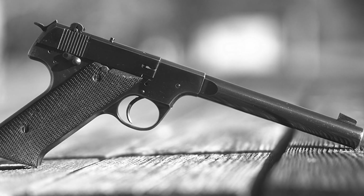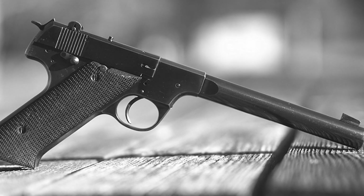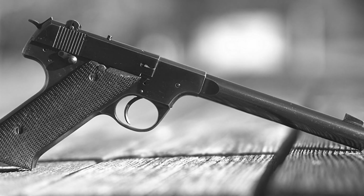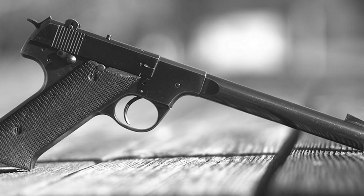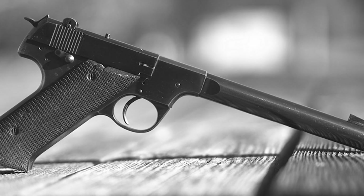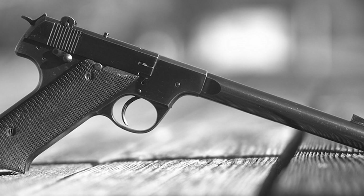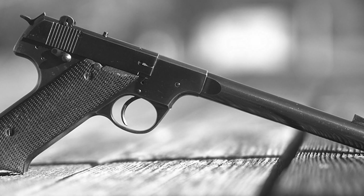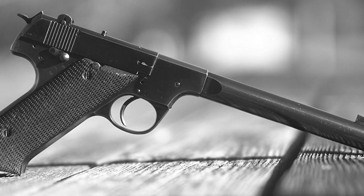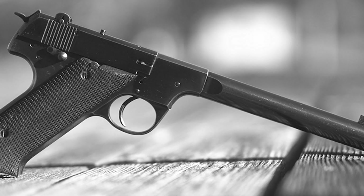SOE, the Special Operations Executive, developed the Wellrod in 1942. This bolt-action pistol firing .32-caliber ammunition achieved a remarkably low acoustic signature by eliminating all mechanical noise. No slide. No cycling action. Just a manual bolt that the operator worked by hand after each shot. The Wellrod was quiet, but operating it required two hands at ranges beyond 10 yards. Reloading was slow. In situations requiring rapid follow-up shots, the weapon became a liability.